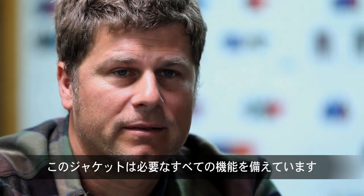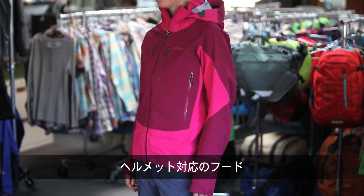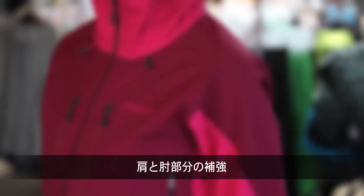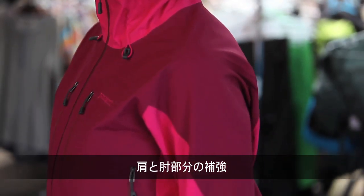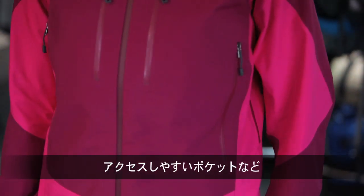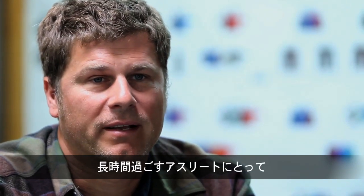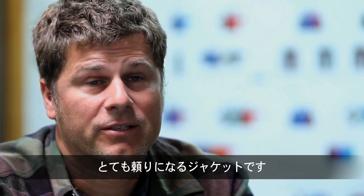This piece has all of the essential features that you need: a helmet compatible hood, reinforcements at the shoulders and the elbows, and pockets that will work if you're wearing a pack or a harness. This jacket is a real workhorse for someone who spends a lot of time in the mountains in wet conditions.